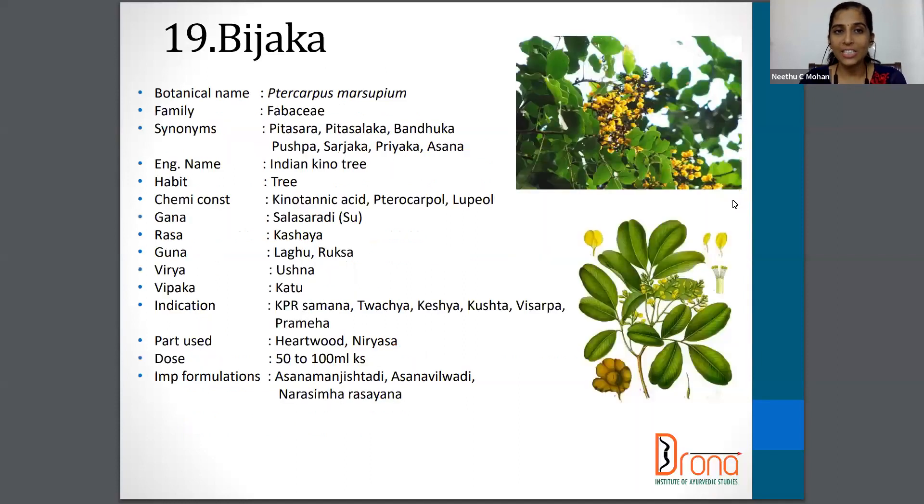Moving on to the next one — Bijaka. The botanical name is Pterocarpus marsupium. Family is Fabaceae. The synonyms are Peetasara, Sarjaja, Asana etc. The part used is Heartwood and Tryaksha and the dosage is 50 to 100 ml. The English name of this drug is Indian Kino Tree.